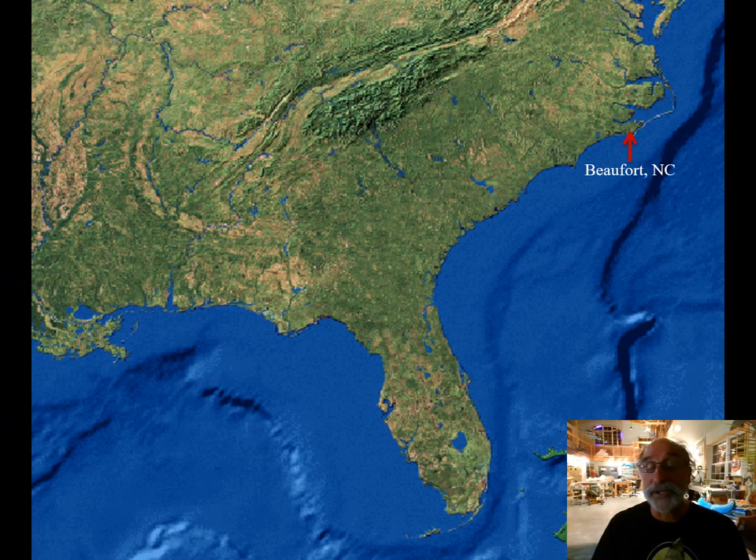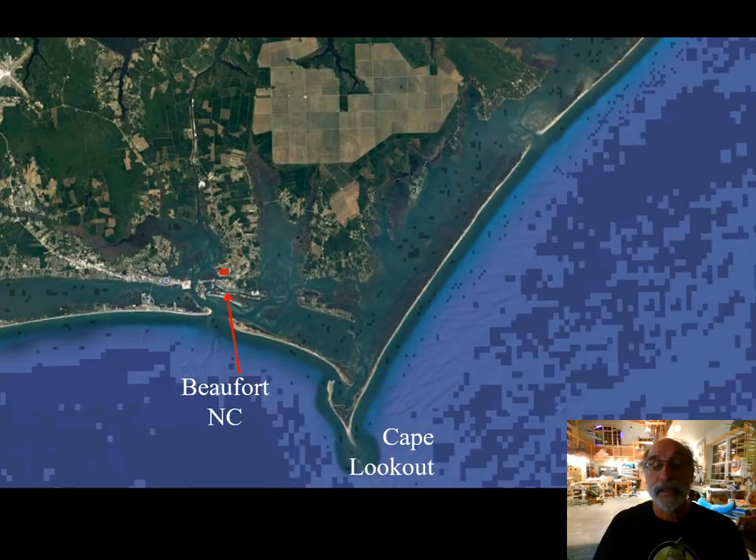Just to orient you — you probably recognize the Southeast United States — I have an arrow where Beaufort is. Cape Lookout is labeled there, and there's a little square above the arrow that I'm going to blow up for you at the museum's Gallant Channel property.